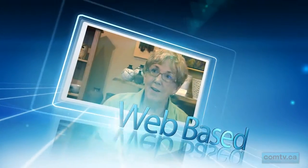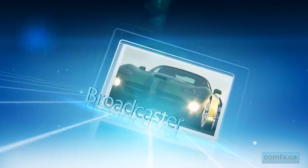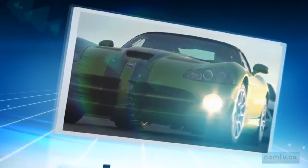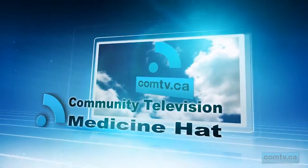This Com-TV Community Report brought to you by Glenn Ewhas, Royal LePage Community Realty, Panorama Lanes Family Fun Center, Outlaw Collision and Custom Coatings, Medicine Hat Refrigeration, Moritz Masonry, and the Icy Mountain Water Company.